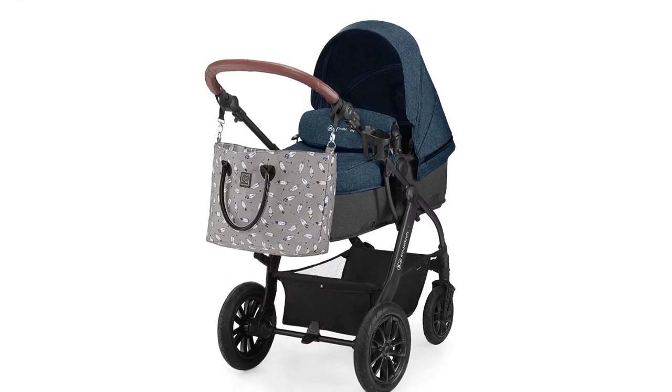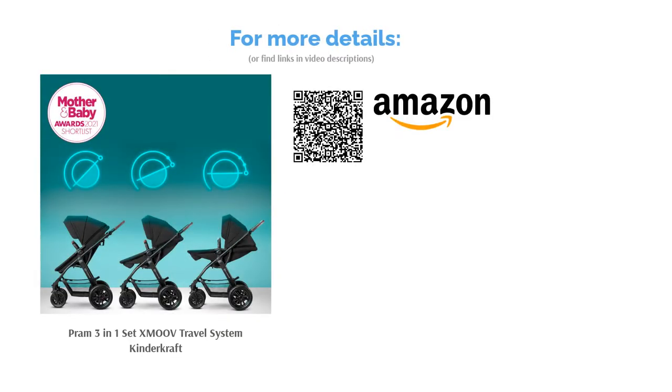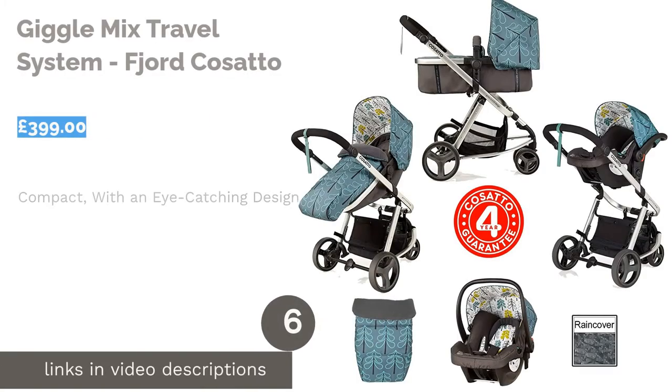This is a very popular system, and it's easy to see why, especially with so many accessories included. If you're on a budget but don't want to compromise on quality or comfort, this is the travel system for you.